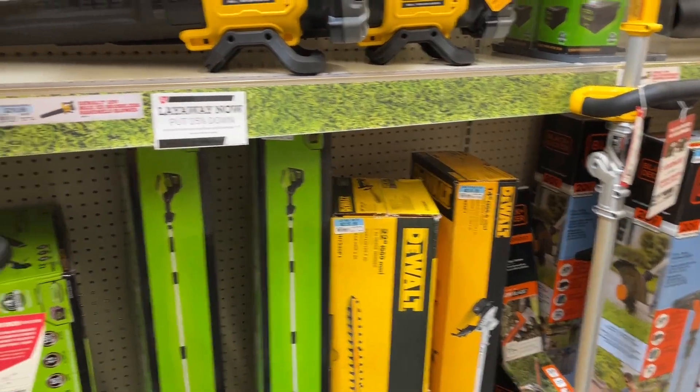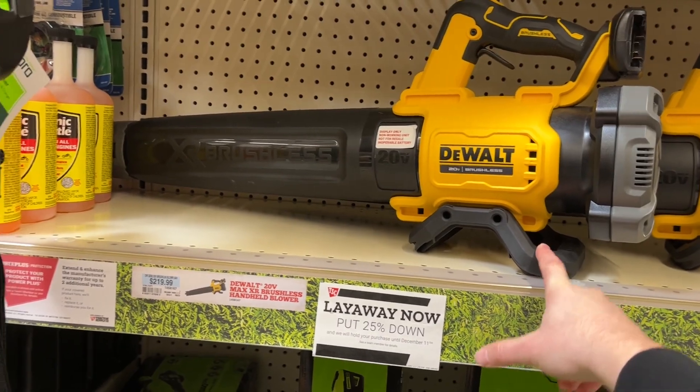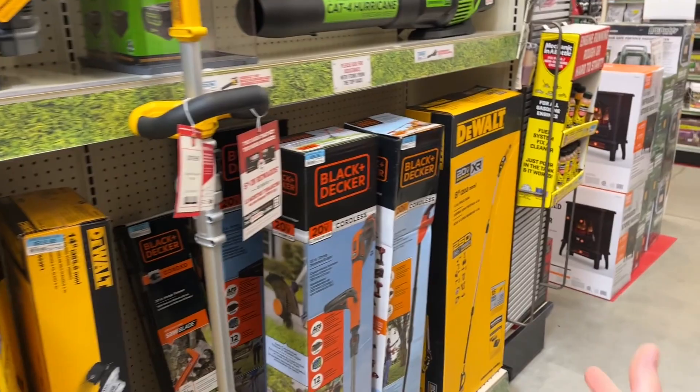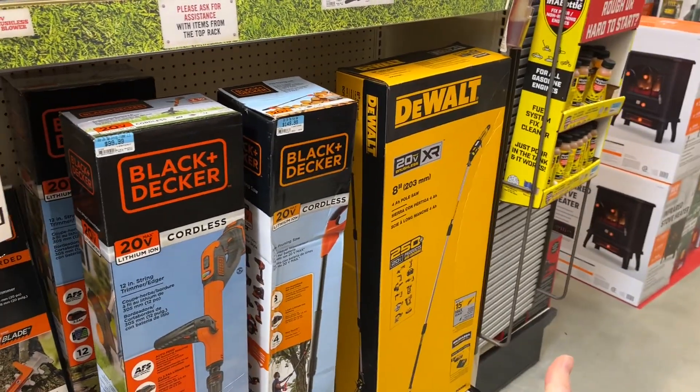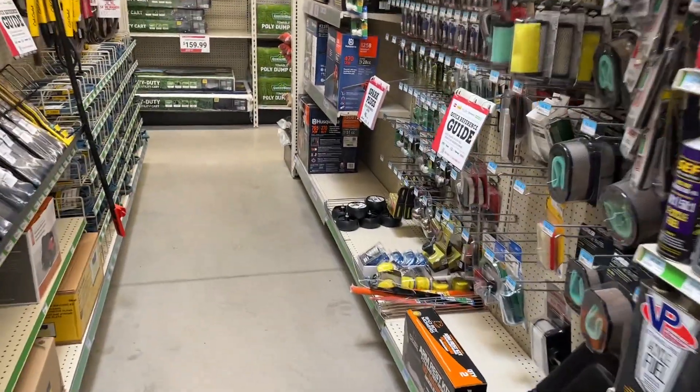There are better deals to find elsewhere — this right now is at Home Depot for $200 with two batteries and a charger. A pole saw I found on eBay for about $120, though that's the tool only. There's always kind of better deals to shop for unless they have some type of clearance going on.